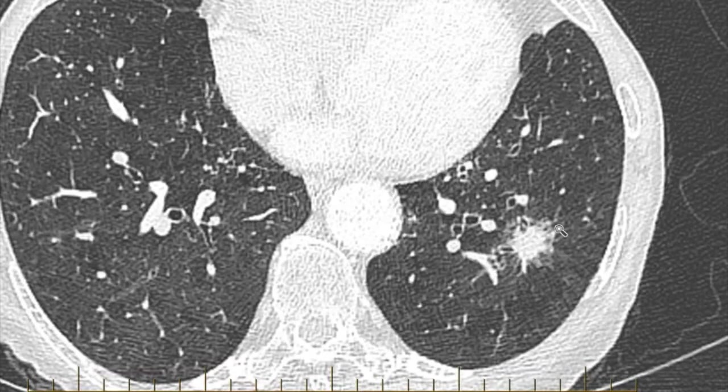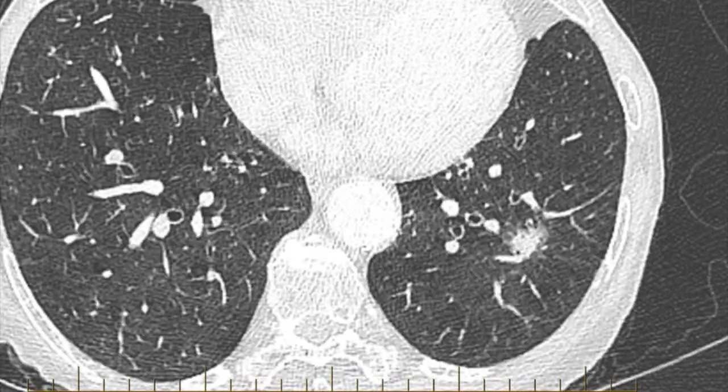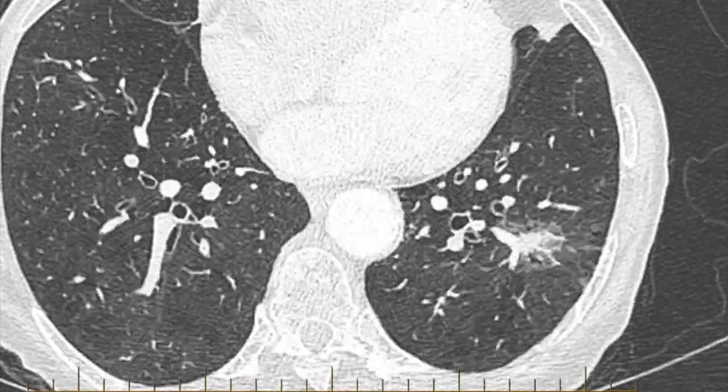So here it is — a spiculated lesion in the left lower lobe. It certainly looks suspicious and has been biopsied and proven to be lung cancer.